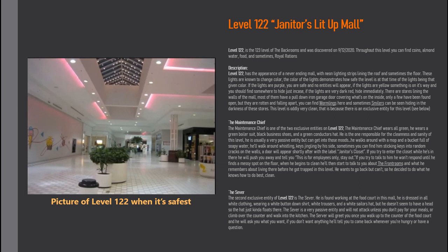The Maintenance Chief is one of the two exclusive entities on Level 122. The Maintenance Chief wears all green — a green boiler suit, black business shoes, and a green conductor's hat. It is responsible for the cleanliness and sanity of this level. It is usually a very passive entity but can get into those moods. He walks around with a mop and a bucket full of soapy water, whistling, with keys jingling by his side. Sometimes you can find him sticking keys into random cracks in the walls.